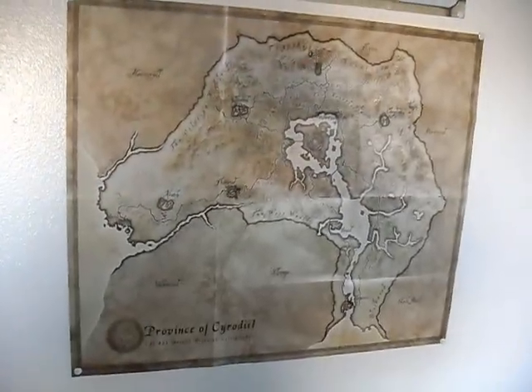Over here there's some glare, but got the Morrowind poster, the map, and then the Oblivion one. I'm going to look to get a Skyrim poster for down there, but I need to get a second copy with the map.